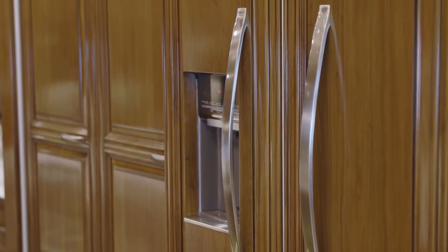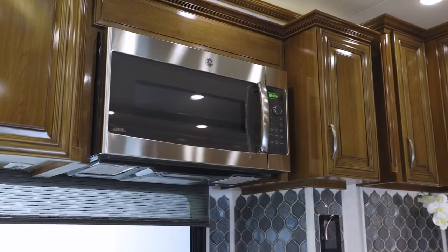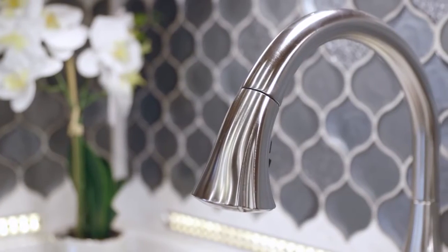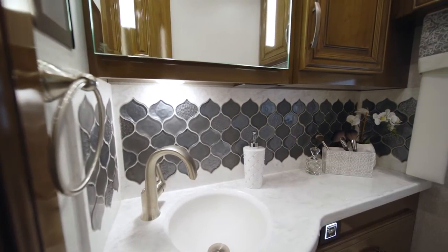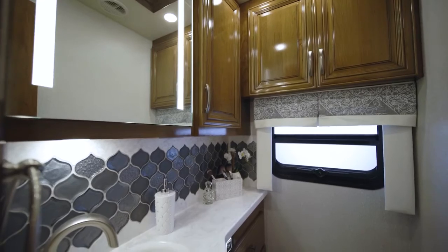Here we see a Whirlpool French door refrigerator with wood paneling, a GE convection microwave, a recessed induction cooktop, and a Delta Touch 2.0 faucet. Next, we enter Floorplan 4569's mid-ship half-bathroom, which features both medicine and linen cabinets as well as an eye-catching backsplash.